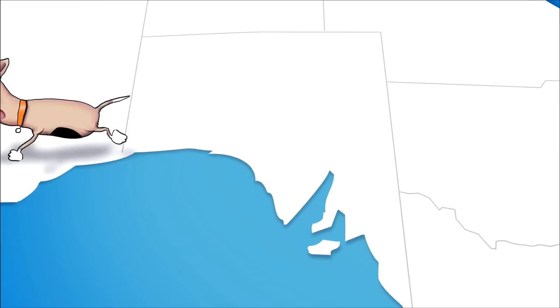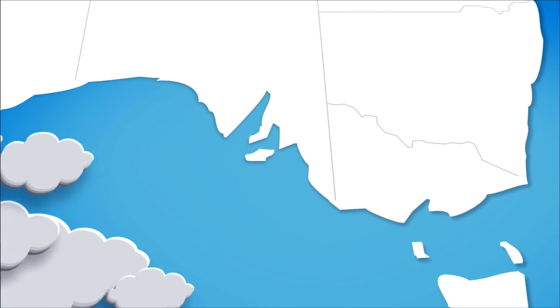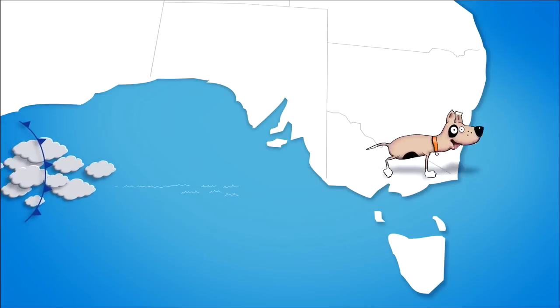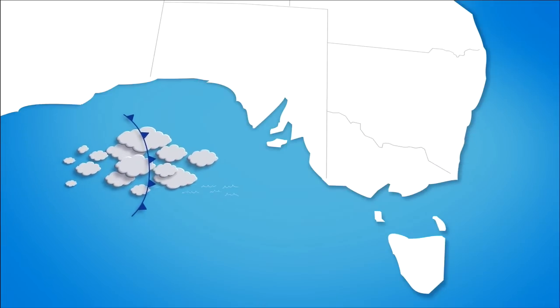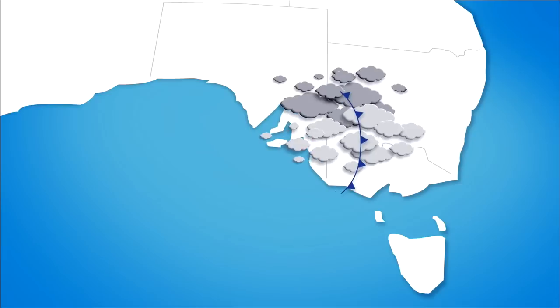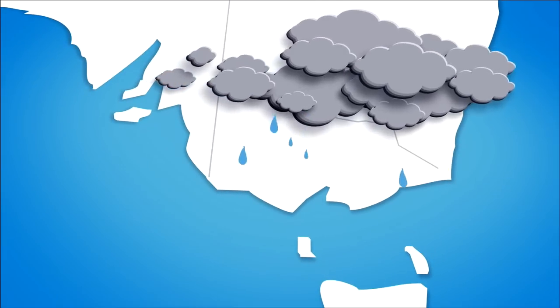From November to April, Ridgey chases away cold fronts around southern Australia for days or even weeks at a time. Occasionally, cold fronts sneak through and if they connect with moist air from the tropics, Victoria gets some summer rain.